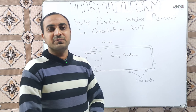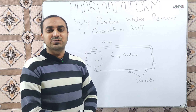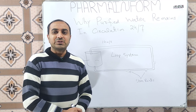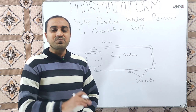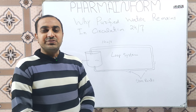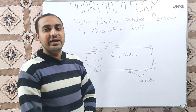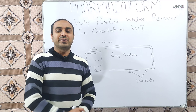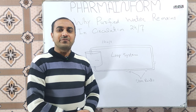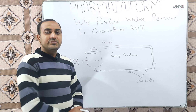So let's start our video. Every one of you is familiar with the importance of water. Water is very important in daily life, but its importance in pharmaceutical industries is very great because every cleaning activity and the majority of manufacturing processes require utilization of water. Purified water, after being generated from the RO plant, is stored in a storage vessel.